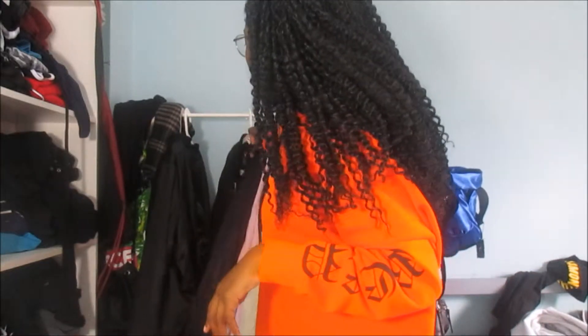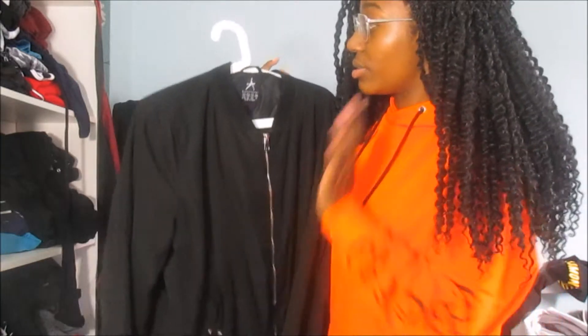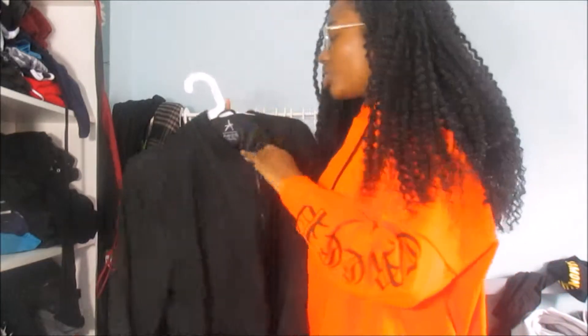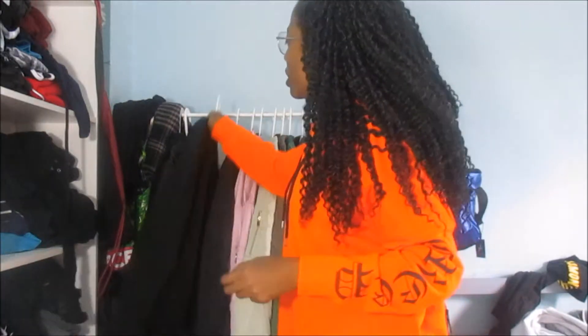The next bomber jacket is a plain black one from Primark, also £16. I've actually only worn it once this year. These are really thin and the pockets are really small. I got this one in a size 16 — it's just a plain black one with silver detailing on the zip.